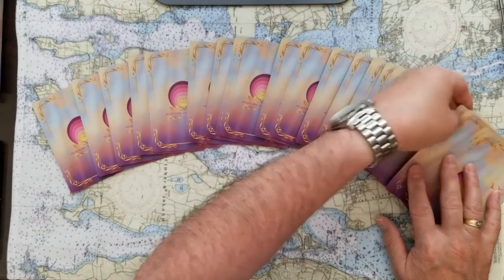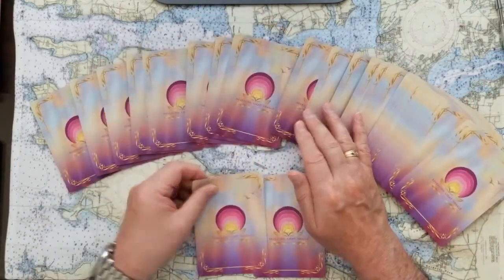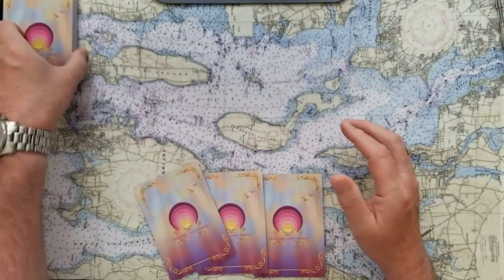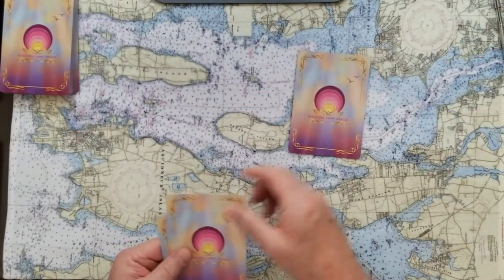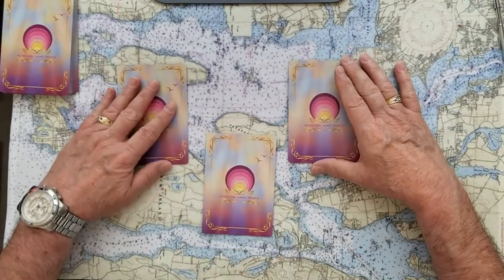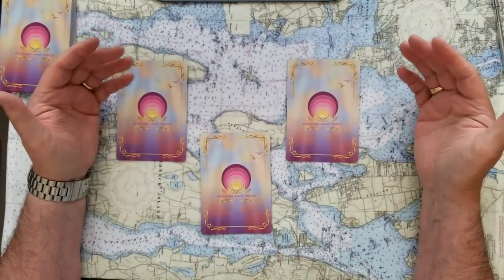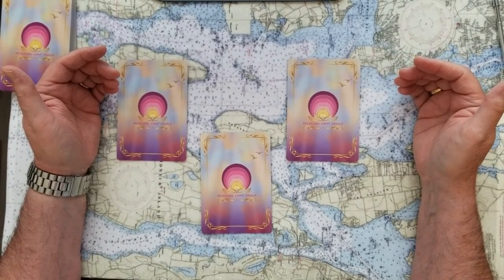Clear your mind, think about whatever it is you'd like some clarification on, and choose one of these three cards. Remember, you can stop the tape if you need to. Take a deep breath and let it out slow.